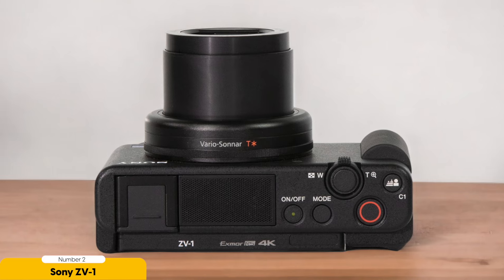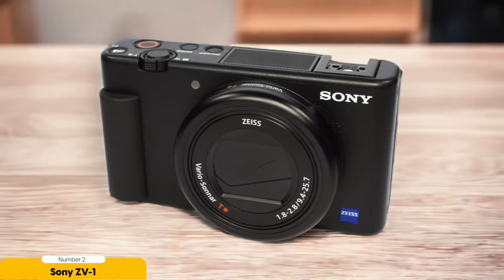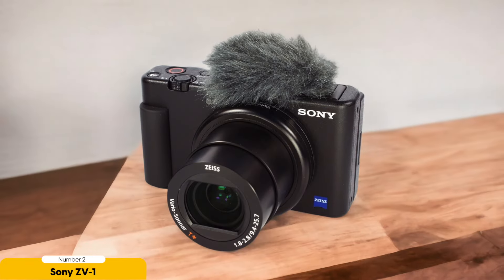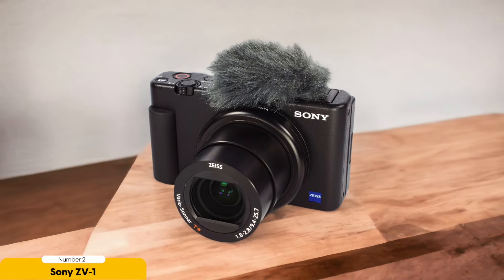One of the coolest features of the Sony ZV-1 is its fully-articulated screen, allowing you to effortlessly frame yourself while filming. Say goodbye to awkward angles and hello to professional-looking shots every time. Plus, with specialized modes like product showcase, focusing on items in front of the lens has never been easier, making it perfect for product reviews and demos. Its compact and lightweight design makes it a breeze to carry around for long periods. If you're serious about taking your vlogs to the next level with high-quality video and user-friendly features, the Sony ZV-1 is the way to go.